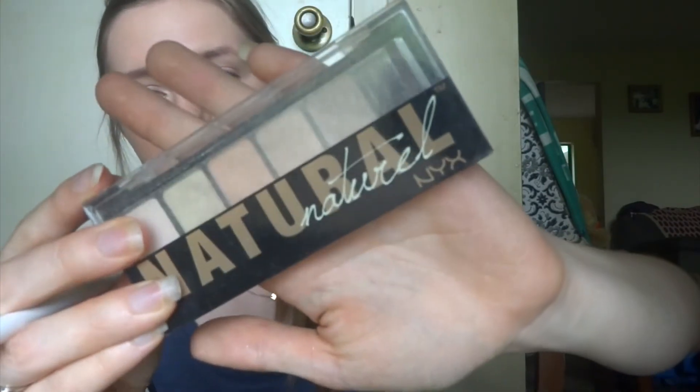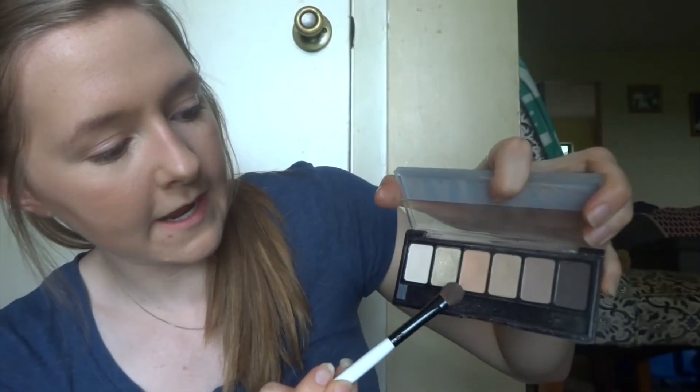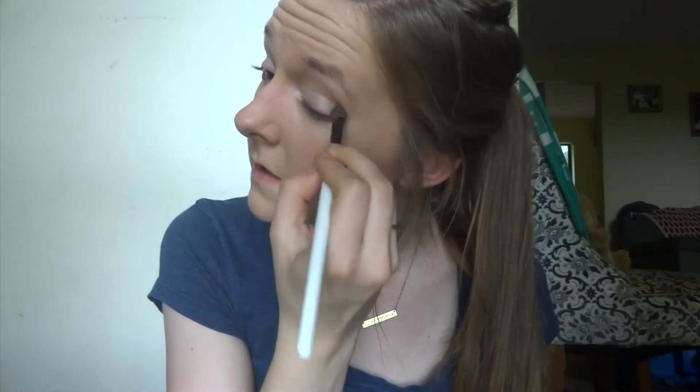I'm going to put a little eyeshadow on — nothing fancy. I'm not great at eyeshadow, but I'll show you what I do. This is the NYX Natural palette from Walmart; it has really pretty neutral, shiny colors. I go in with either the gold or a pale nude shade first — today just a little gold. I take an eyeshadow brush, tap off a lot of the excess, and just pat it on my lid. I'm not super particular about it.